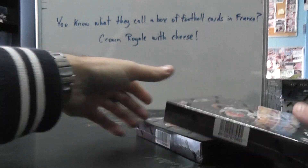Next up we got Chuck. What's going on Chuck? You're getting the last two crowned from that case — Box 59, Box 82. Here we go.